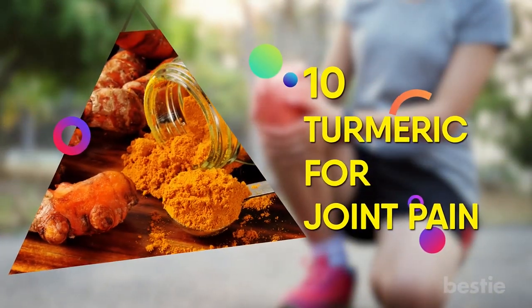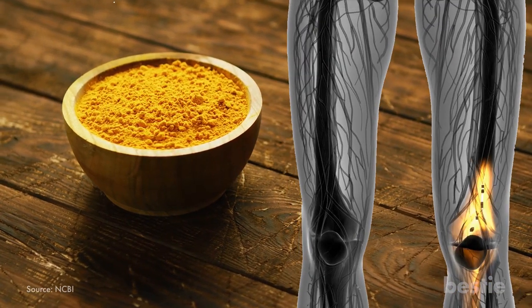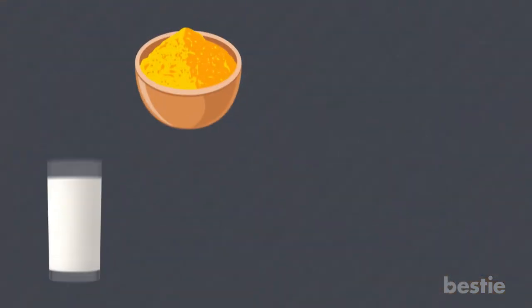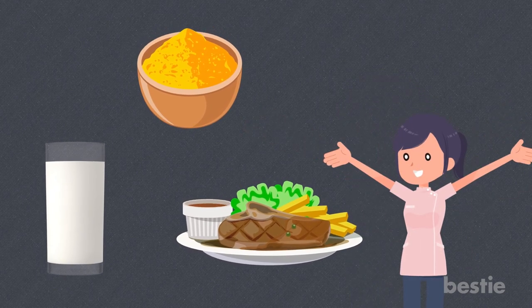10. Turmeric for Joint Pain. Turmeric contains curcumin that eases joint pain by inhibiting the body's inflammatory response mediators. You can either mix it in with milk or add it to any meal for extra flavor. Tasty and healthy!